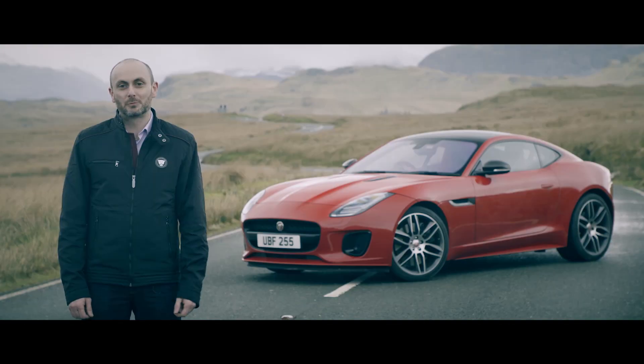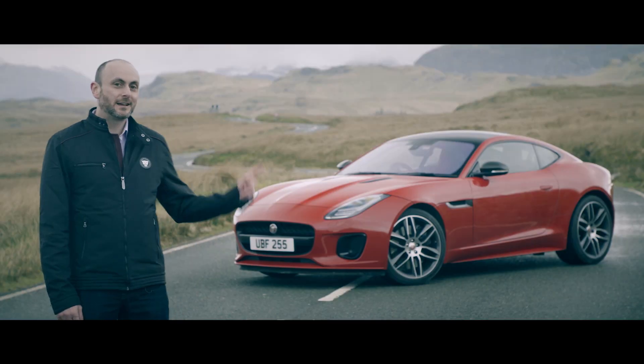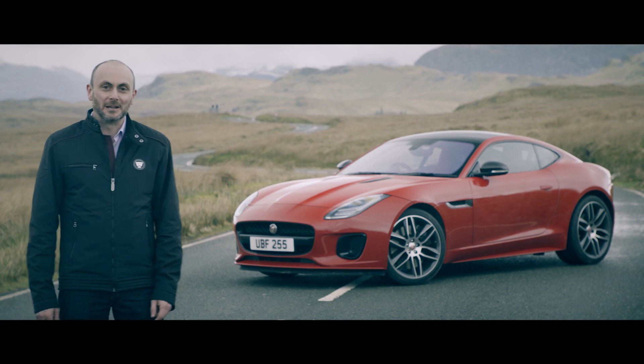I'm Errol Mustapha, Chief Product Engineer for Jaguar Sportscars, and I'm here in the slightly damp Welsh countryside to talk about the latest member of the F-Type family.